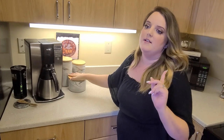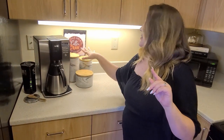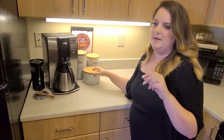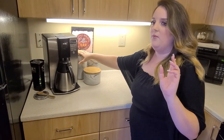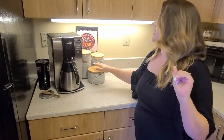I got these canisters from HomeGoods; however, they are on Amazon as well. Keep an eye out at both locations. I think I paid a tiny bit more at HomeGoods, but I was then able to pick my sizes rather than on Amazon where I think it's a set of three. I'll link those down in the description.